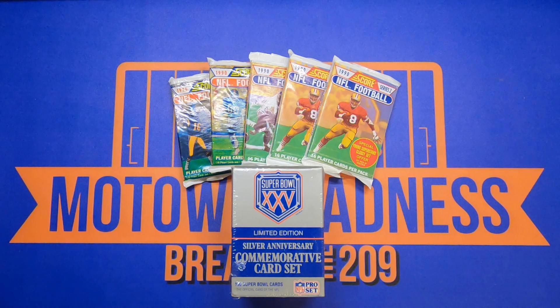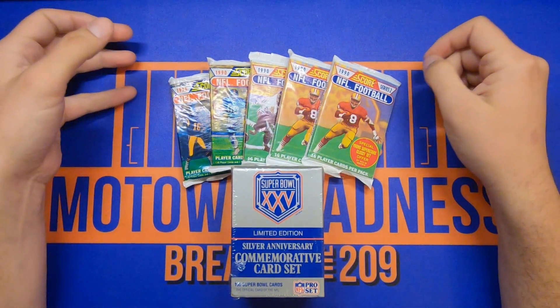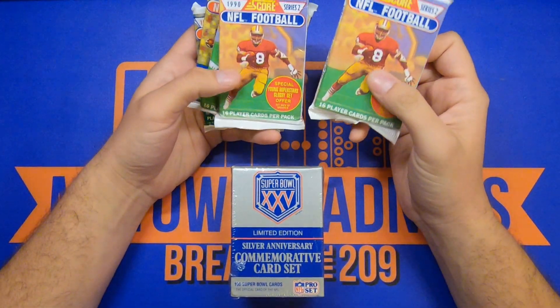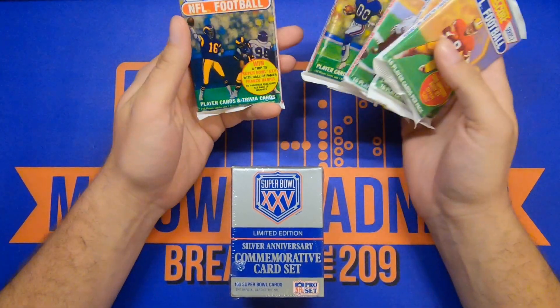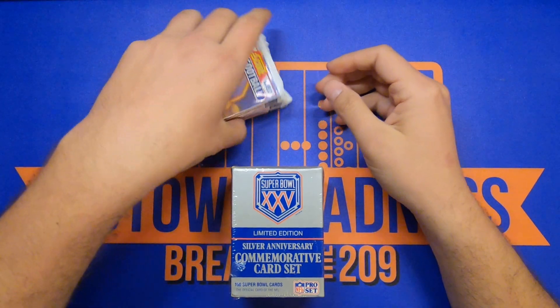All right, what is going on, all you wonderful people on YouTube? It's your boy Ryan here with Motel Madness. I'm gonna be setting up and bringing you something a little cool here — some 1990s Score Series 2 packs and then two Series 1 packs.